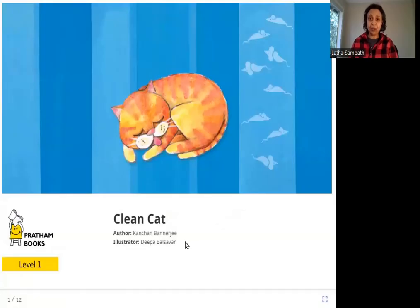Hello friends, today we are going to read Clean Cat. The author is Kanchan Banerjee, the illustrator is Deepa Balsavar, and the publisher is Pratham Books. So let's read Clean Cat.